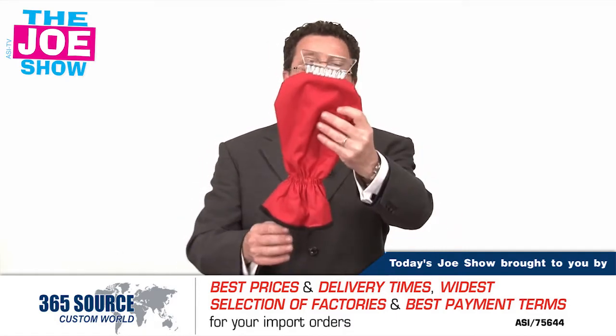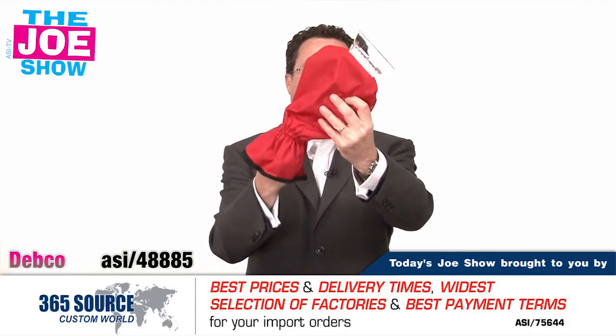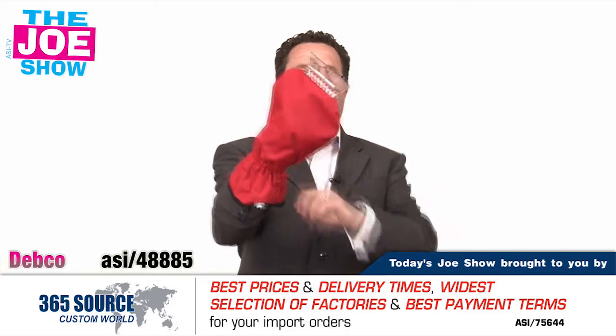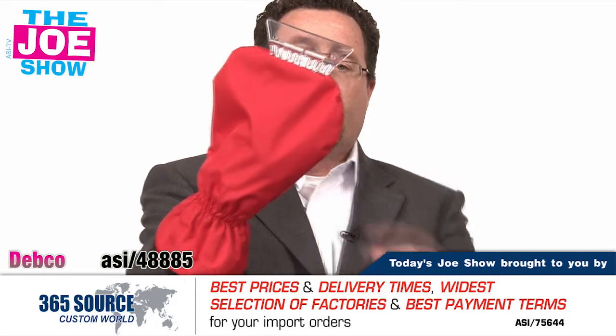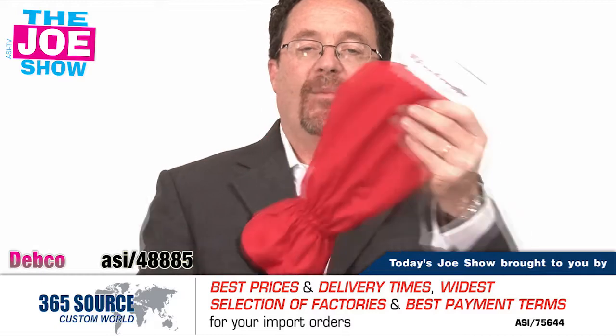We're going to start with this first one. It is an ice scraper and it does come with a mitten here that is fleece lined. So when I'm taking the ice and snow off my windshield, it keeps my hand dry and warm. It's great for any winter promotion coming up.